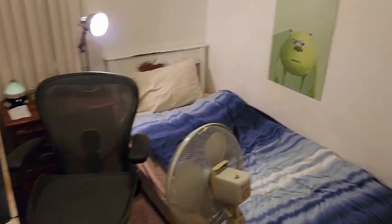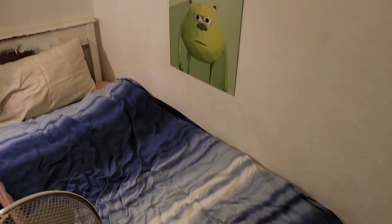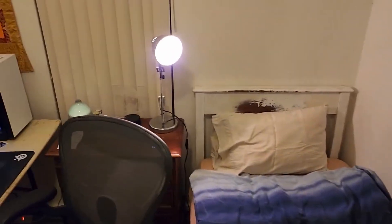Alright, so first of all, there is Mike, of course, and my bed, and my lamp on the side, and my air purifier thing.